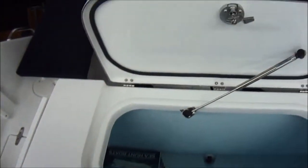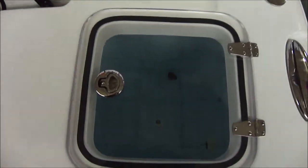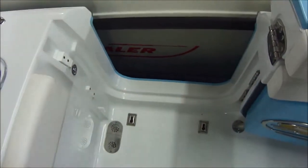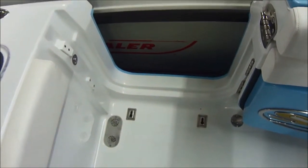Big locker in the back with an exhaust arm on it, and of course your live well in the corner. Pop-up cleats throughout the boat. Here's your dive door up close — again an awesome feature. You can see little clips in the floor for your dive ladder, which is a nice feature.